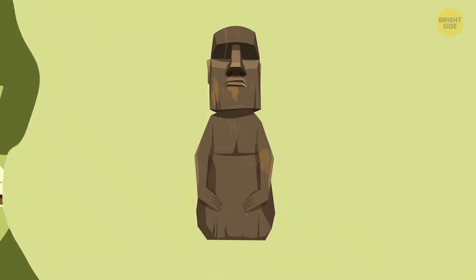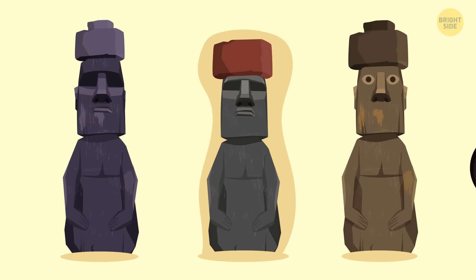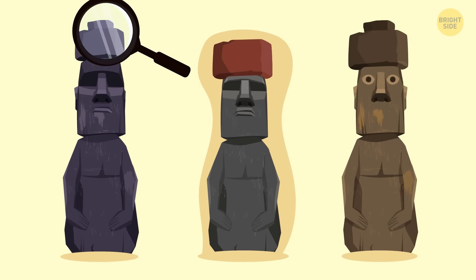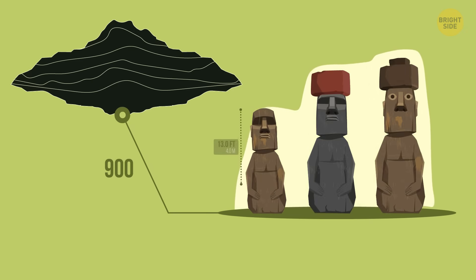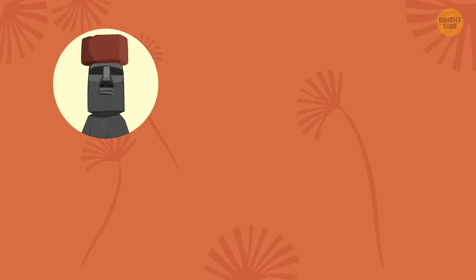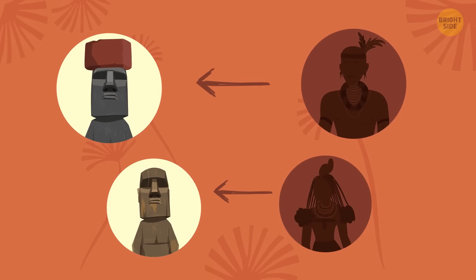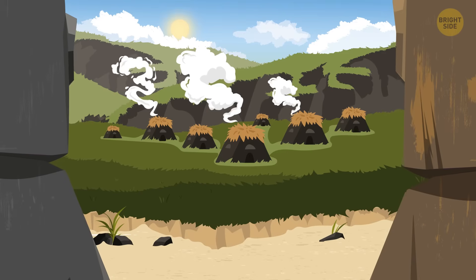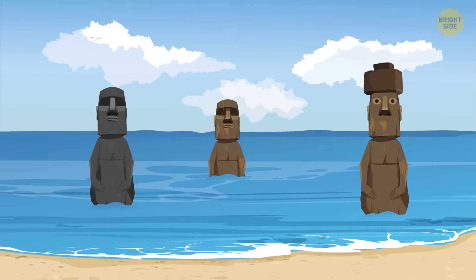The faces of the statues are different, but they all have distinct expressions with heavy brows and large noses, and their arms are carved into the body. Some have hats on top. There are nearly 900 statues all over the island, averaging 13 feet tall, with the largest reaching 33 feet and weighing up to 82 tons. Because the statues have so many different faces, theories suggest they represent and honor ancestors, chiefs, and other important people. They once stood beautifully along the coast, watching over people in settlements, with their backs facing toward the spirit world of the sea.